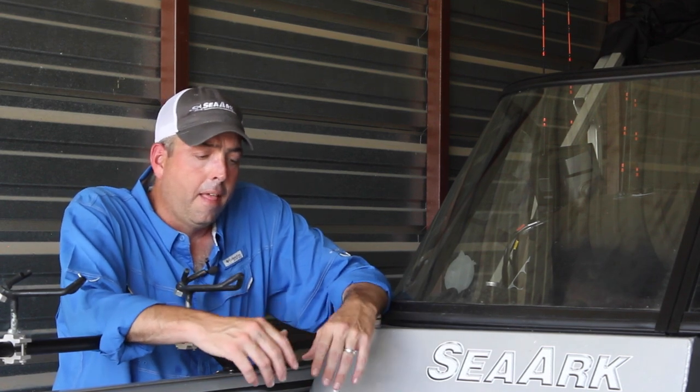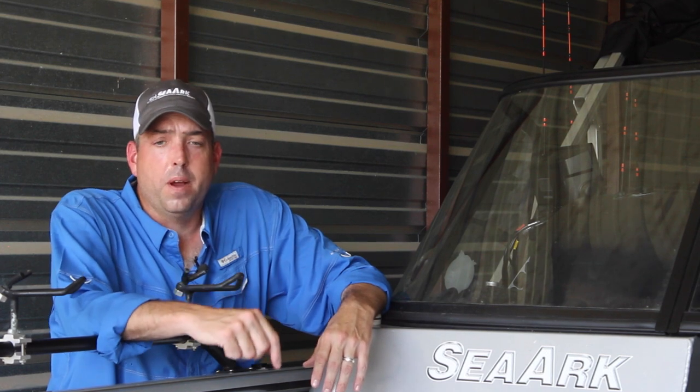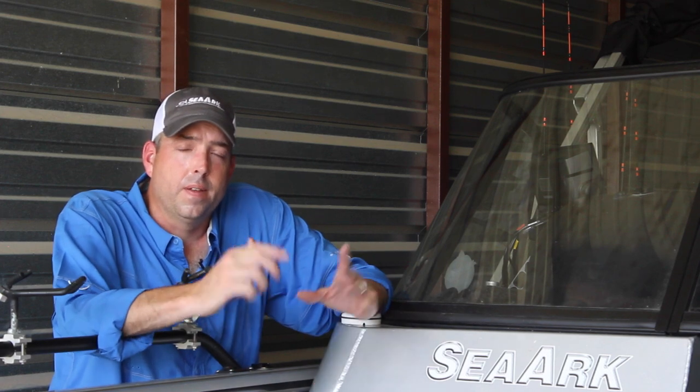How much money you want to spend, or can spend, is one of the biggest factors. But I want to talk today about what I feel is the most important factor when you're choosing a sonar unit. I'm going to jump up here in the SeaArc ProCat 240, show you my sonar, talk a little bit about that, and hopefully it'll help you if you're in the market getting ready to invest in sonar.